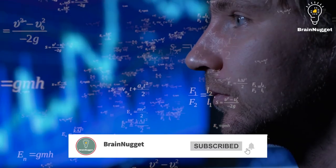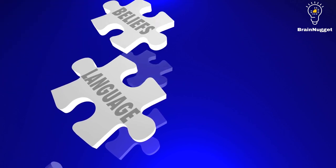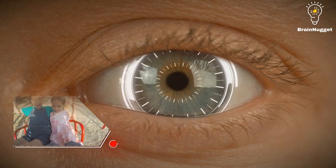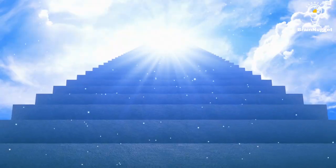Welcome to Brain Nugget, the channel that aims to stimulate your mind and provide valuable insights into different aspects of life. Human design is a powerful system for self-discovery that can help you to understand your unique design and path in life.